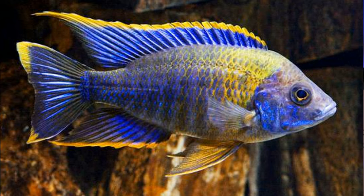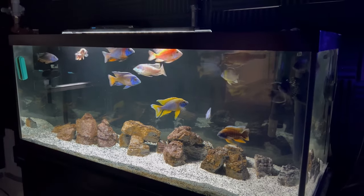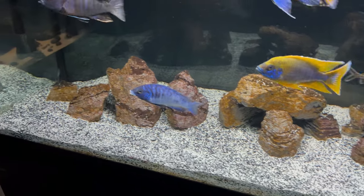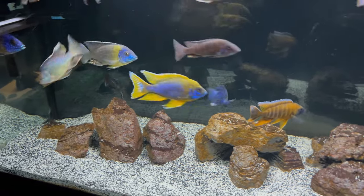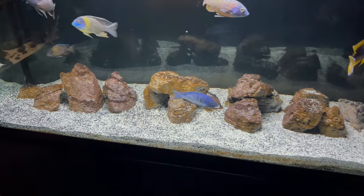Number five on the list is a peacock I don't have yet but will likely be picking up very soon, and that is the Lawanda peacock. The Lawanda has awesome coloration with yellow and blue along its body. Their color pattern really makes them stand out — yellow trims to their fins with blue at the base, then blue throughout the body that's almost shiny and neon colored. They look a lot like the Lemon Jake but have more blue in their dorsal fin and a slightly different blue color pattern.